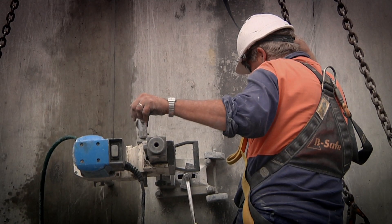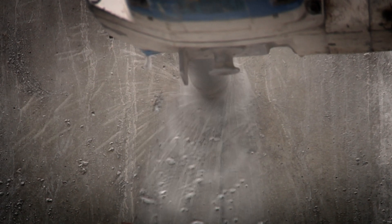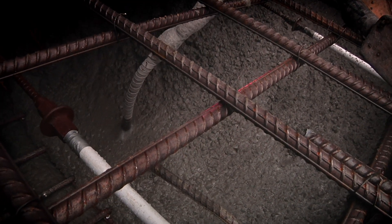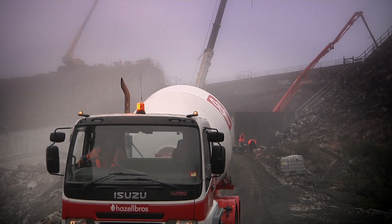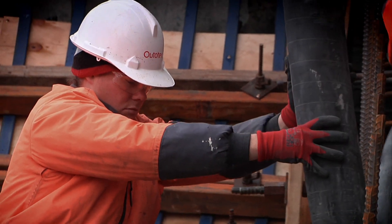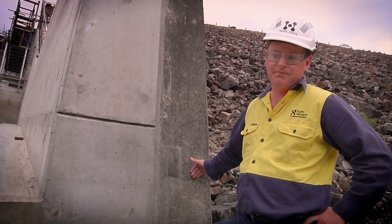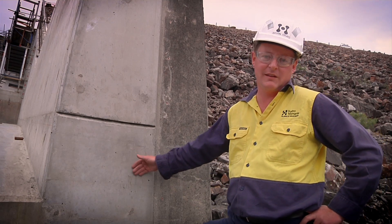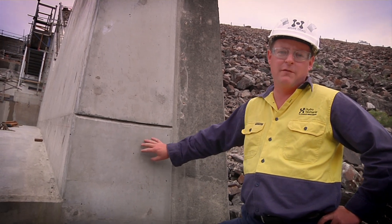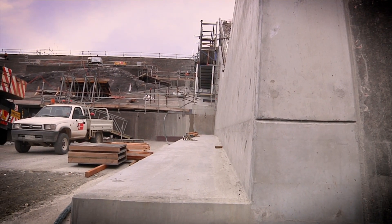Step one involves drilling steel anchors into the base of the dam — this prevents the concrete from moving. Step two involves building a concrete toe at the base of each of the walls. Step three is construction of the new vertical walls using reinforced concrete from the toe to the top of the existing spillway walls. The existing walls are about 300 millimetres thick at the bottom; the new walls we're constructing are about twice as thick, at around 600 millimetres. As we go further up the spillway and the height of the walls increases, the thickness of the walls also increases for additional strength.